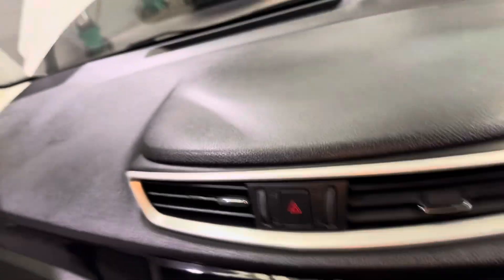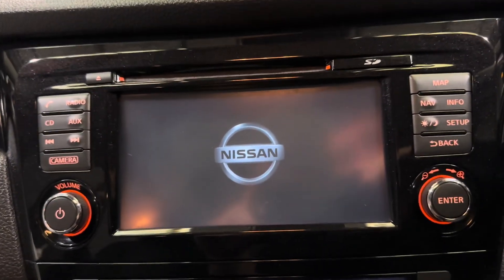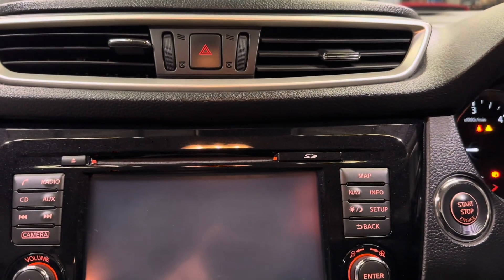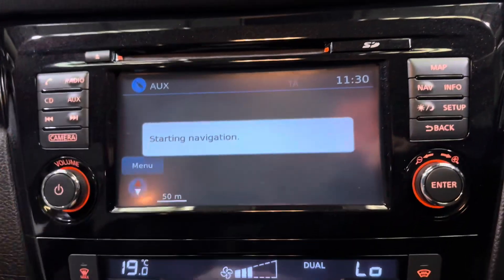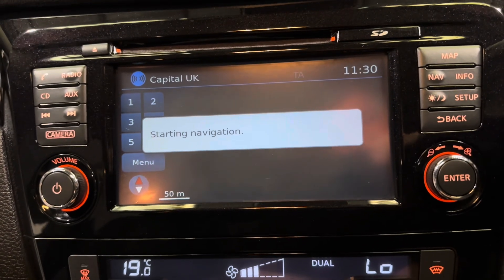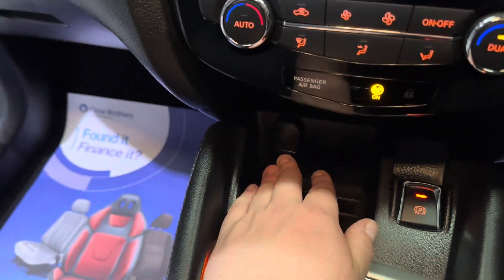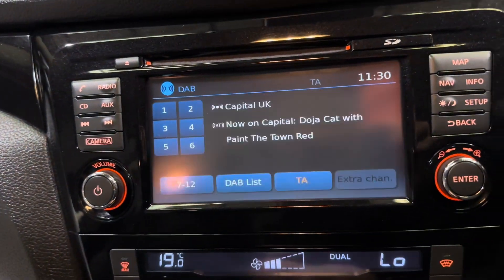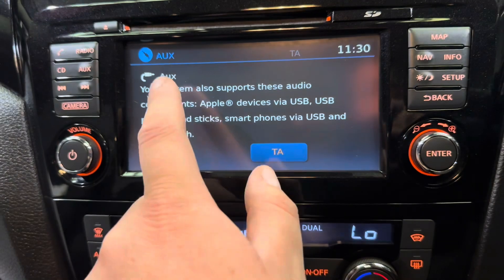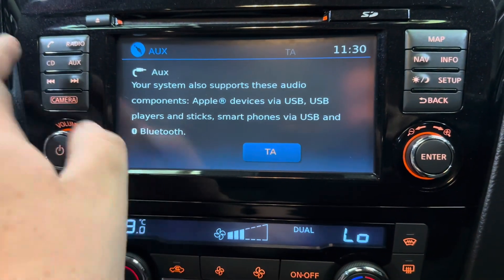Jumping into this Nissan, you are met with a very nice large infotainment screen straight away. We do have plenty of features on this one. We've got DAB, AM, and FM radio. We also have an auxiliary input, a USB port, and a 12V charging socket, so you are covered on all the music fronts. You've got AUX, USB, and Bluetooth for your music as well as your phone calls. We've also got a CD player.